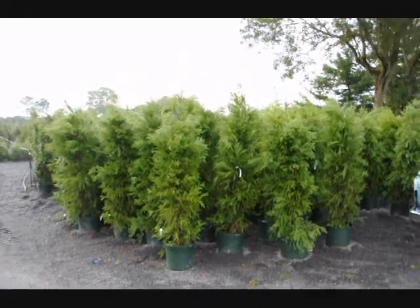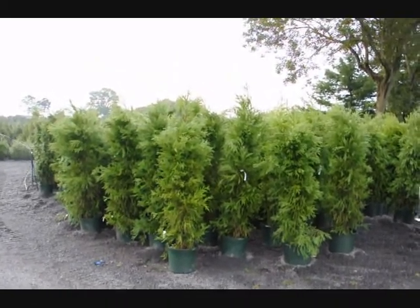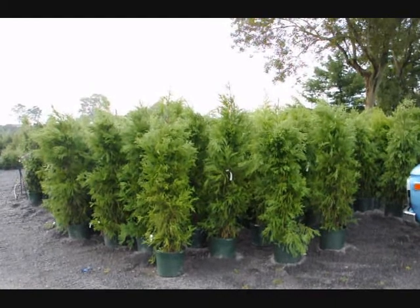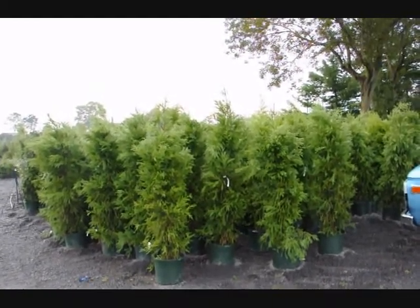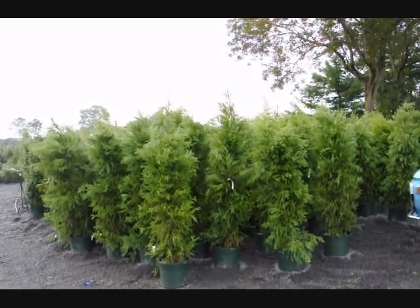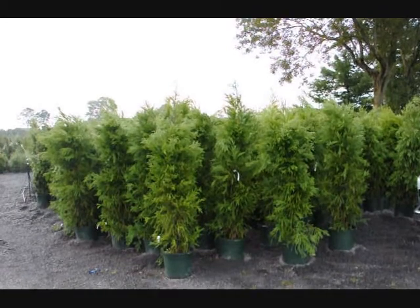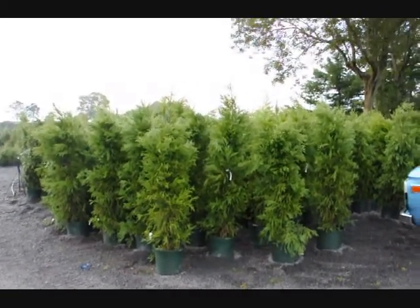These are cryptomerias that we have on sale — about five to six feet tall in a number seven pot. These cryptomerias are $50 each for the fall of 2009, while supplies last. We can deliver and plant them for $75 anywhere on the East Coast, except we won't go to zone five or five and a half — this is a zone six plant. Give us a call at 215-651-8329.